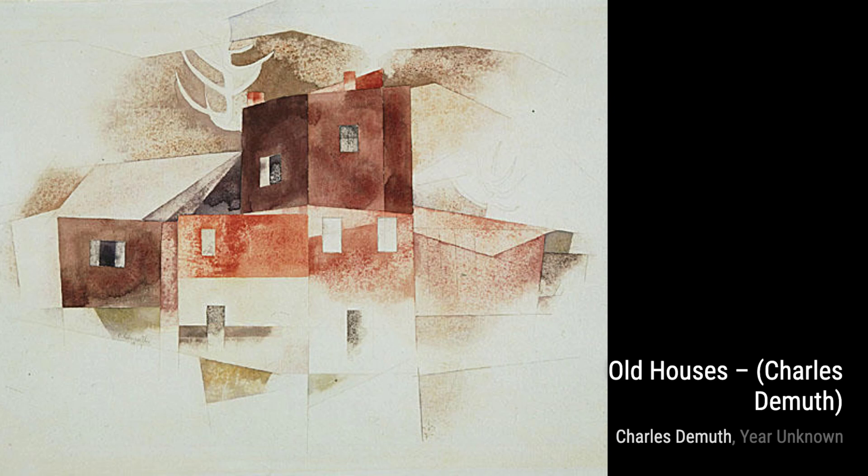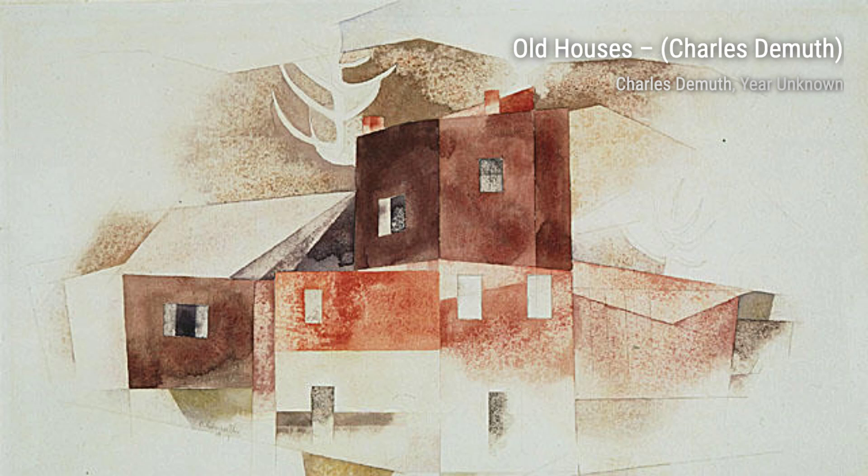In Bold Houses, DeMuth captures the charm of historic architecture. The intricate details and play of light and shadow transport us to a different era, where time seems to stand still.